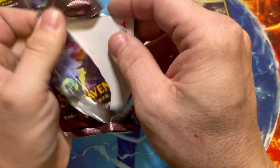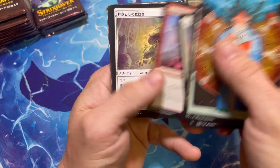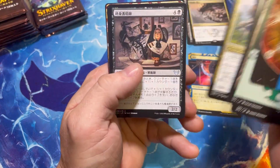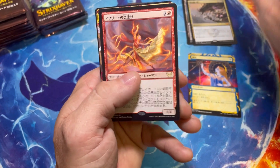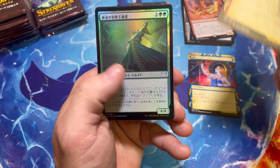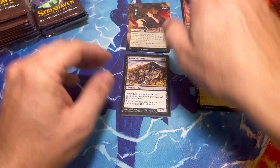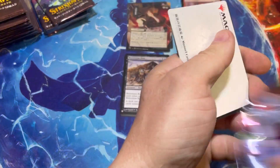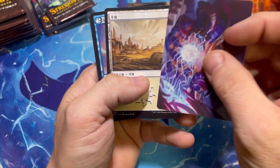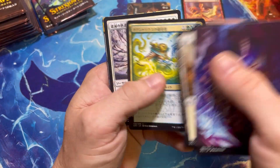I do feel like people are missing out on that. Just check some of the Japanese websites and see what a set booster foil Demonic Tutor goes for — it is exponentially more than one out of a Collector Booster box.